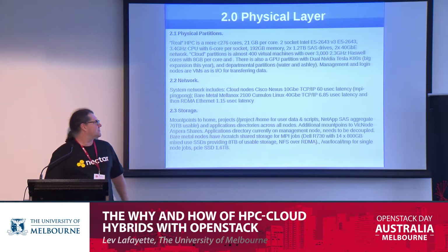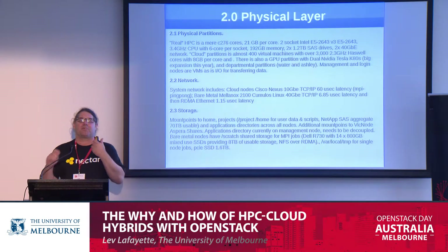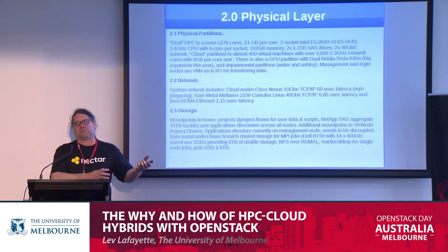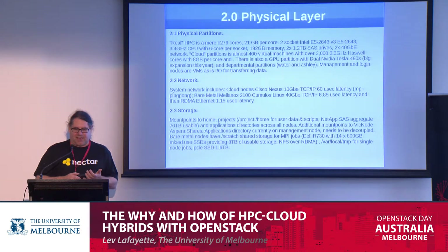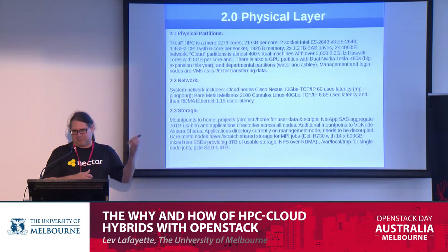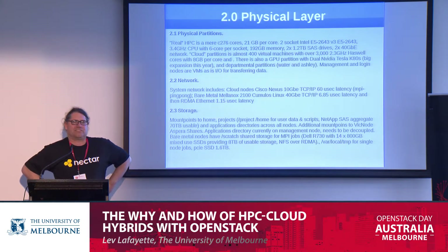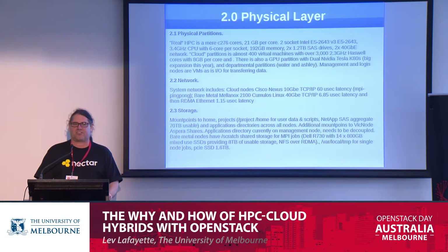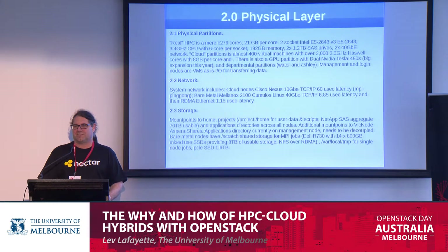We did some testing with a simple MPI ping-pong test. Our previous HPC system had 19 microseconds latency. Our cloud partition is up at 60 microseconds, so somewhat slower. But over the course of a year, when we switched to our converged Ethernet, we got a result of 1.15 microseconds — and I'd like to mention that was actually faster than a control case using a traditional HPC system with InfiniBand. So that is faster than InfiniBand, which is very cool.